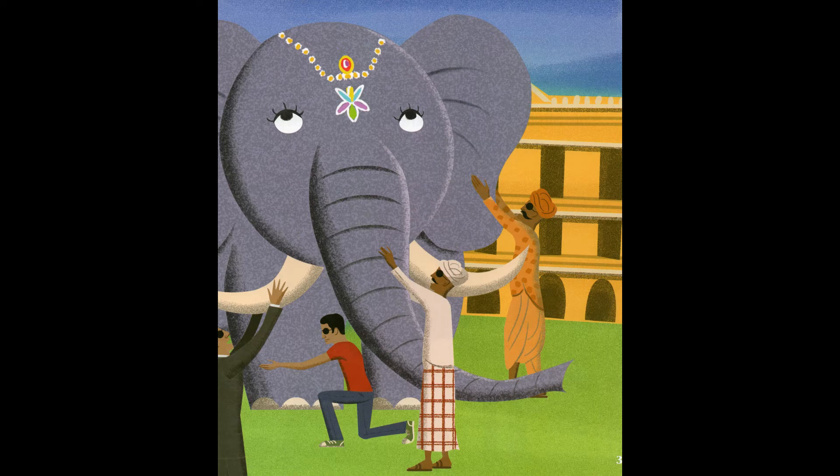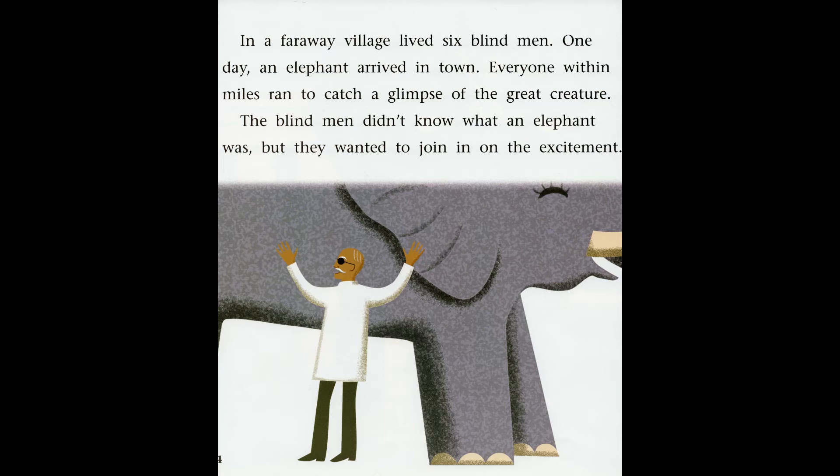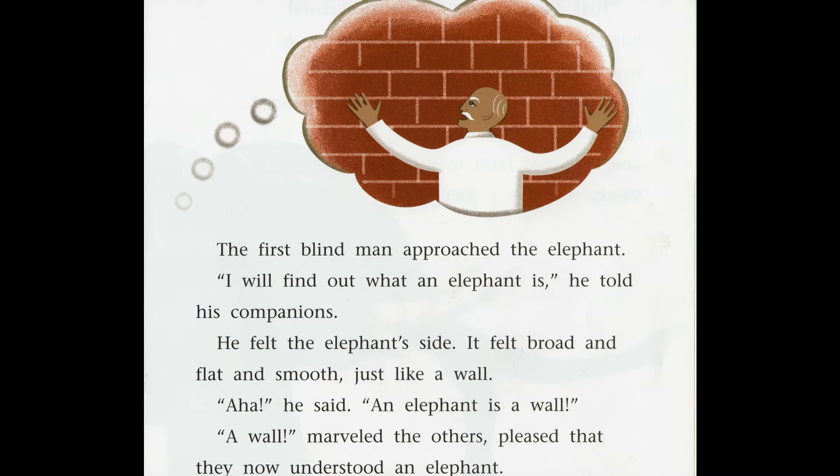In a faraway village lived six blind men. One day, an elephant arrived in town. Everyone within miles ran to catch a glimpse of the great creature. The blind men didn't know what an elephant was, but they wanted to join in on the excitement. The first blind man approached the elephant. 'I will find out what an elephant is,' he told his companions. He felt the elephant's side — it felt broad and flat and smooth, just like a wall. 'Aha,' he said. 'An elephant is a wall.' 'A wall,' marveled the others, pleased that they now understood an elephant.